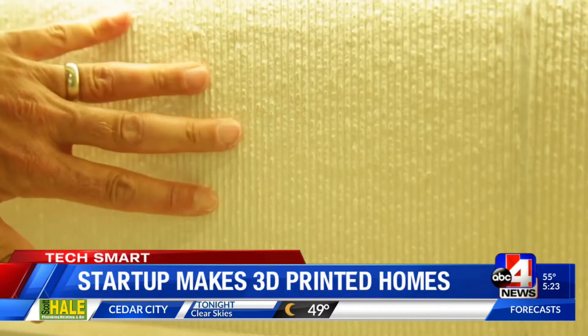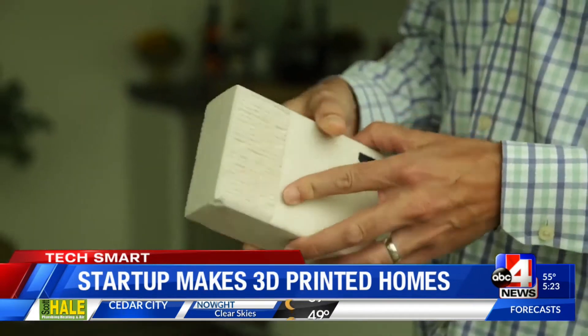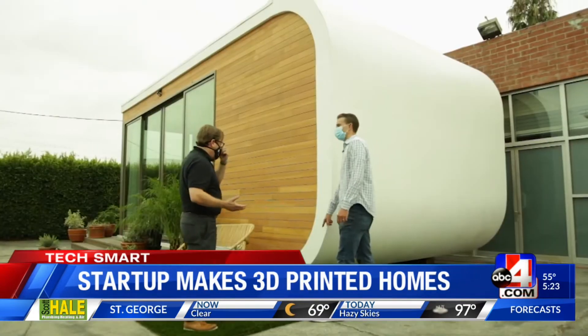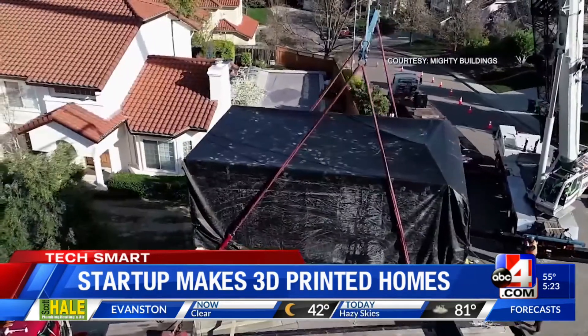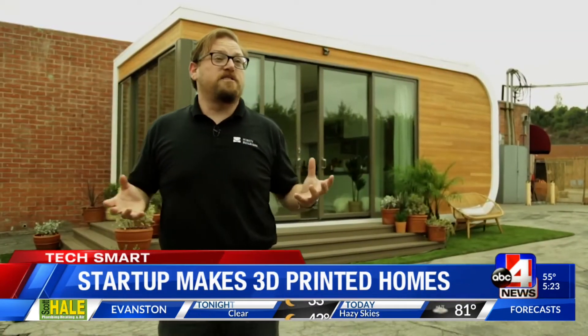You can see some of the 3D printed material that Mighty Buildings has developed exposed on the wall right here. The material is about as strong and durable as concrete, but more energy efficient and easier to manage — and using traditional materials, this would be really expensive to do. About 80% of this studio is created in a factory, then trucked to site. We're introducing 3D printing to do some of the most dangerous parts of the job.